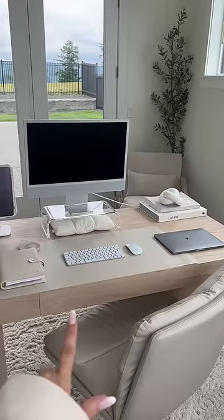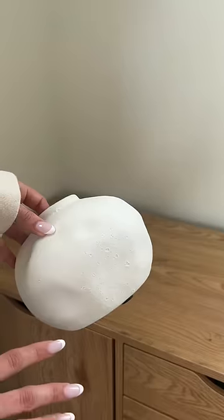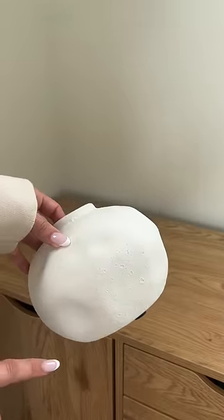Happy Friday you guys and welcome back to my office. So this is part two. We're going to decorate the top and fill up the drawers. Everything will be from Amazon — it's under my office list.